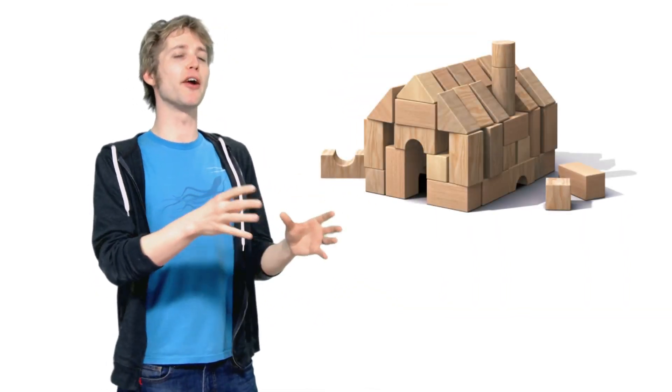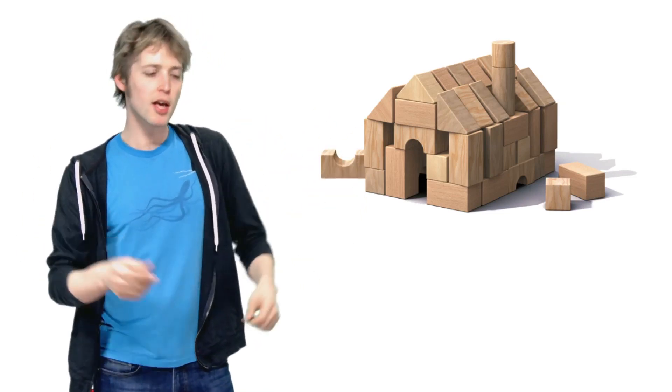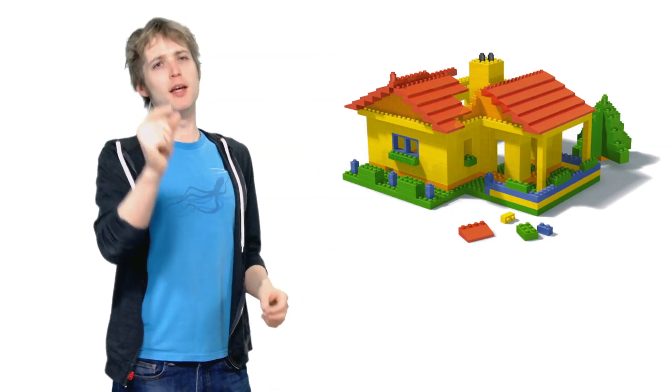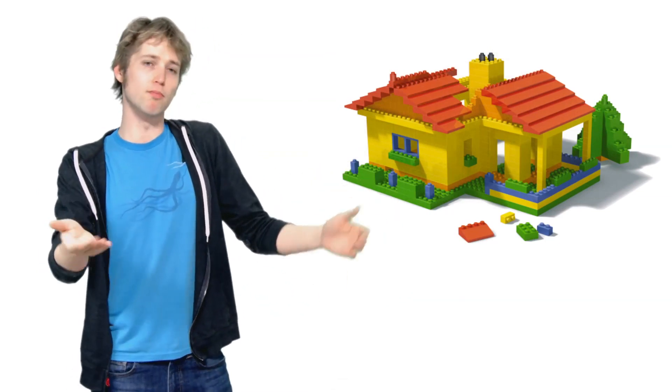The smaller the building block, the more complex the model can be, the more power, the more control you have over the model. I like to think of the building blocks you had as a kid. You might remember having large clunky blocks about like this. If you tried to build an airplane out of that, you could only make that airplane so detailed, and it's still going to look like a lump of blocks. Build it out of small blocks, and you can make a pretty detailed model, say about the size of a kitchen table. So the smaller the blocks, the more power, the more control, the more detail. And that's essentially what nanotechnology is all about.